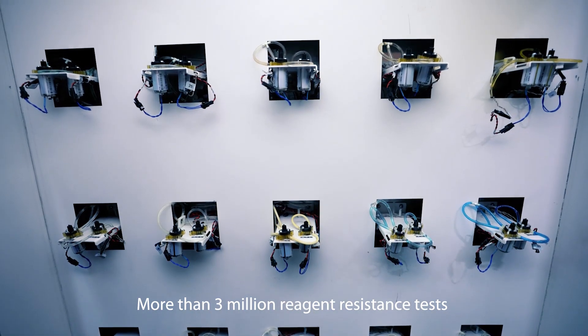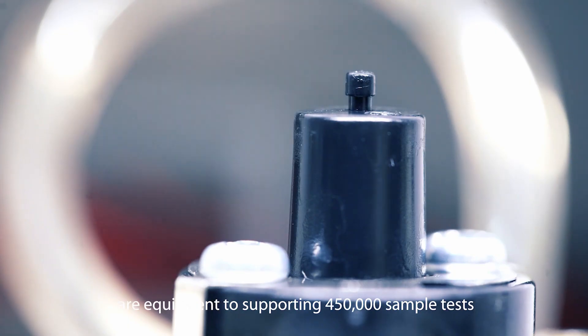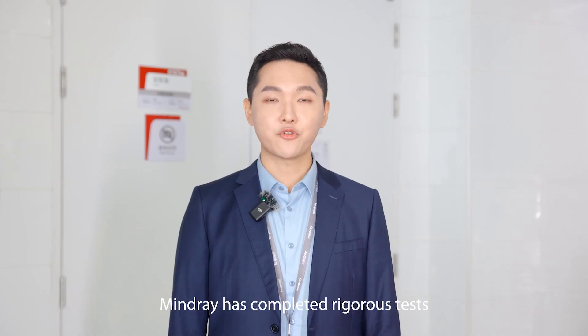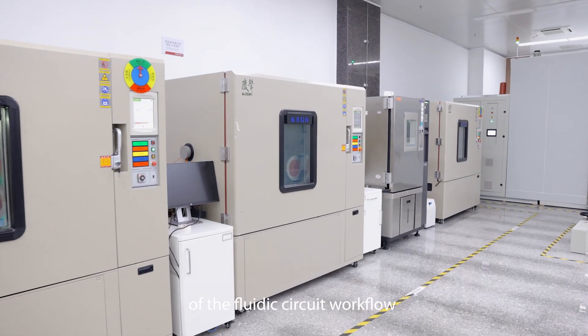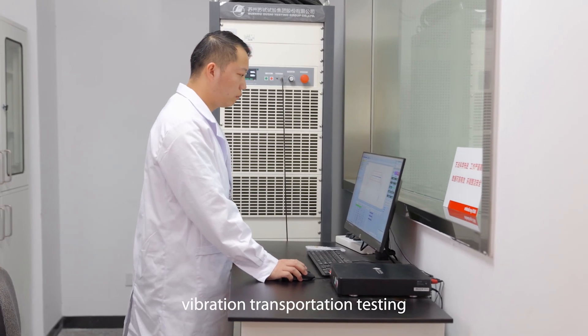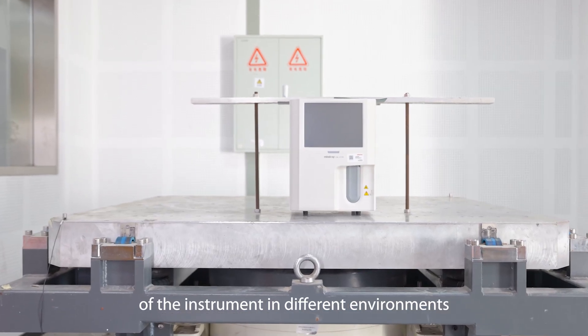More than 3 million reagent resistance tests under pH values between 2 to 11 are equivalent to supporting 450,000 sample tests. Maidri has completed regular tests to ensure the reliable design of the fluid circuit workflow and component connections, such as temperature testing and vibration transportation testing, ensuring normal operation of the instrument in different environments.